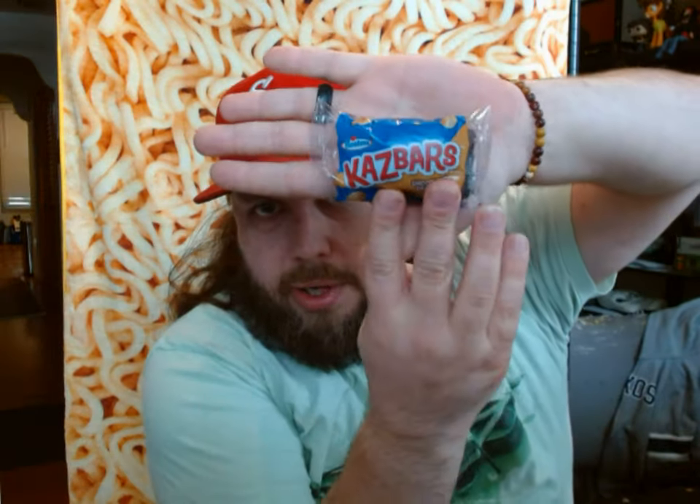Let's go ahead and open them up. Each box contains eight mini bars — that's what we call them. This is the size of them; they are maybe half a palm. I could probably fit two inside of this palm. That is the chocolate caramel.